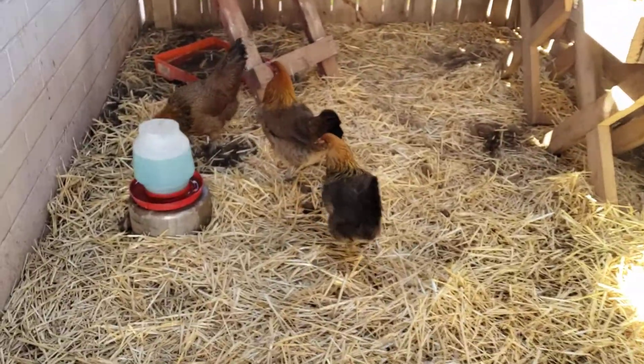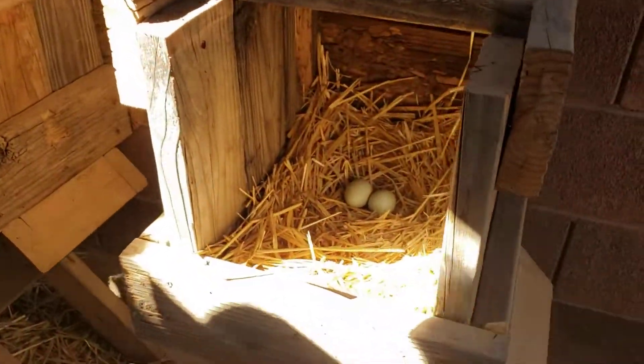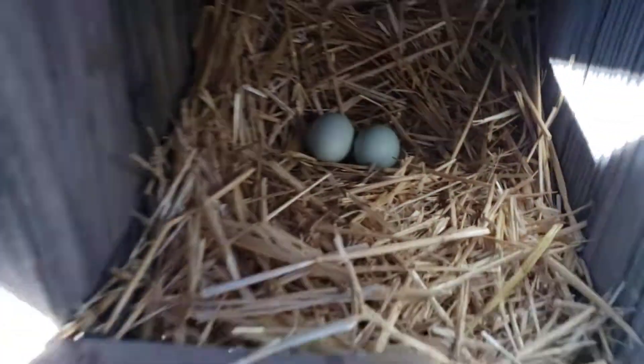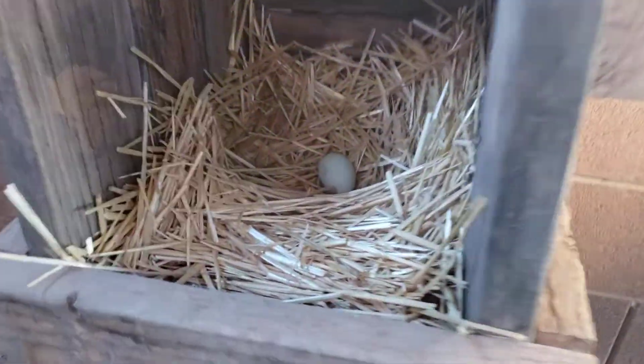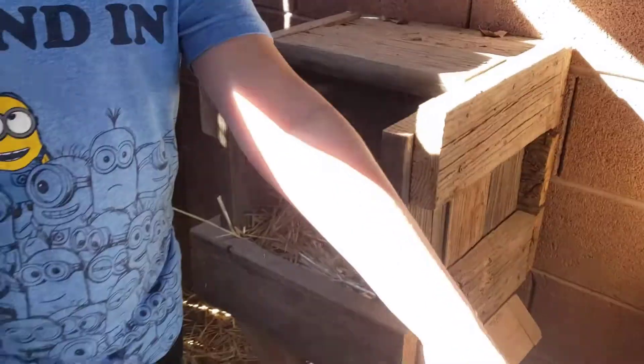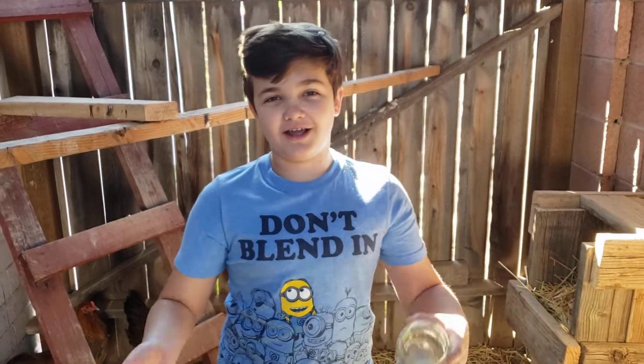Right here — as we can see, there are two chicken eggs in the nesting box, and over here is one chicken egg in the nesting box. The reason that they're colored is because they're Easter Eggers, so they have different colored eggs.